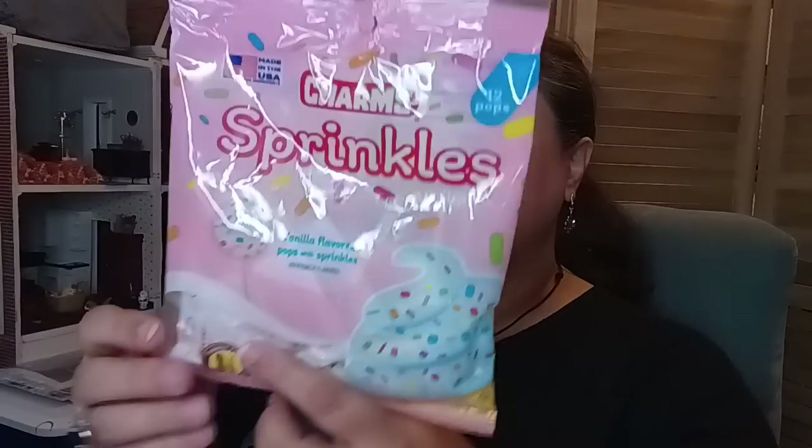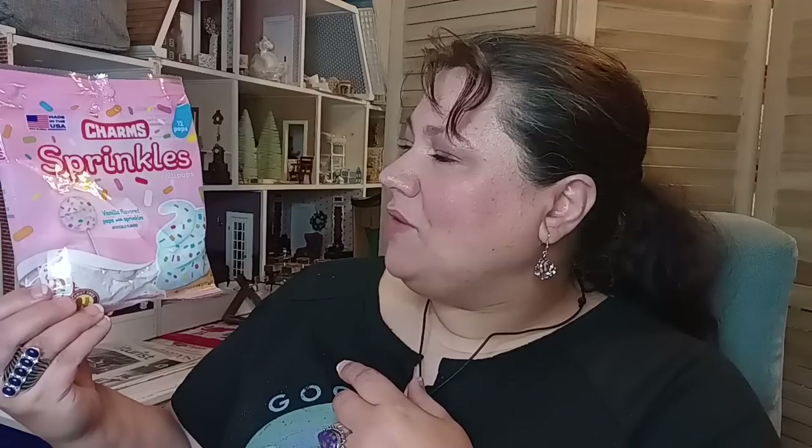The first thing I'm going to share is this fun bag right here of the Charms Sprinkle Lollipops. This is a vanilla flavored pop with sprinkles and they are Charms, made in USA. You get 12 pops in here, so I know my kids are really going to enjoy this. I'm going to enjoy it too actually.